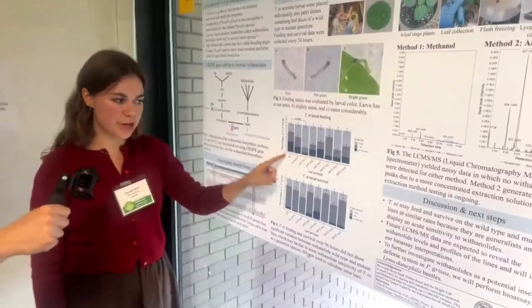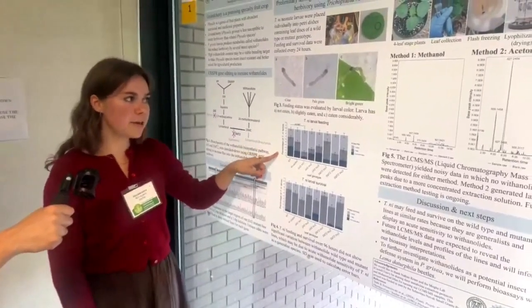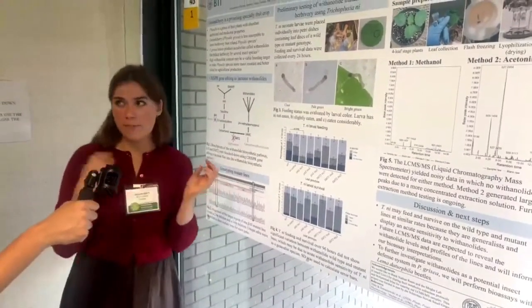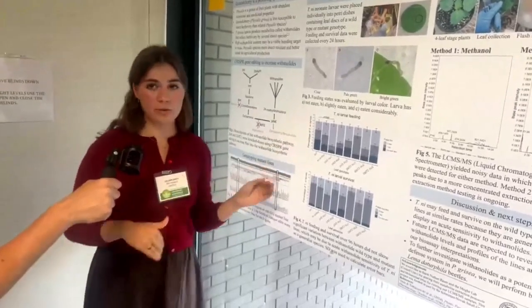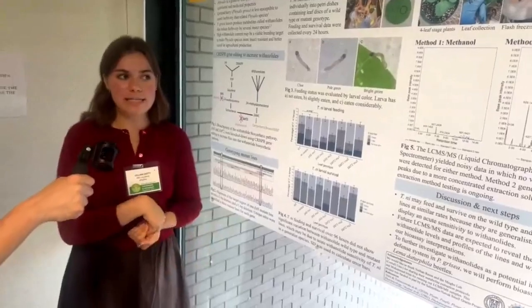Which brings us to our data. The x-axis is leaf genotype for both plots and the y-axis is percentage of larvae. We found that the caterpillars do not seem to prefer the wild type or the mutant genotypes for feeding, and that they survive at similar rates on all the lines.